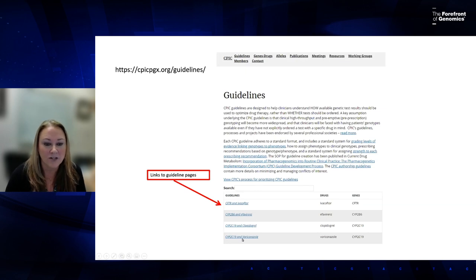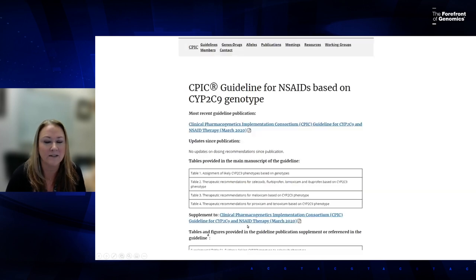You can click on each guideline — for example, CYP2C19 and clopidogrel. It takes you to a guideline page; in this example, NSAIDs based on CYP2C9 genotype. On this page you can find the full PDF and supplement, and at the bottom there are many other great resources.